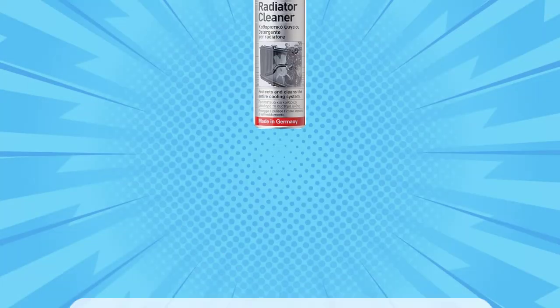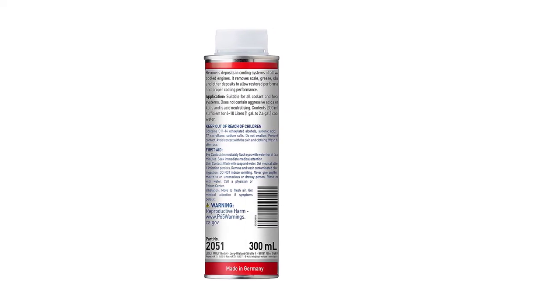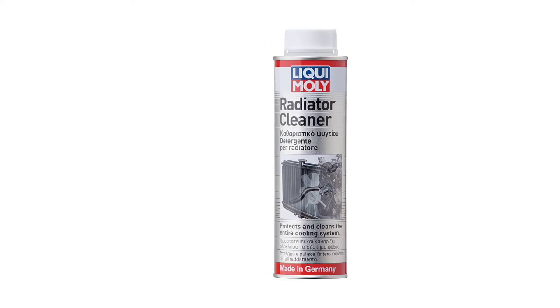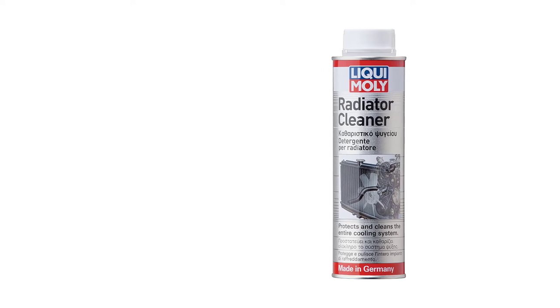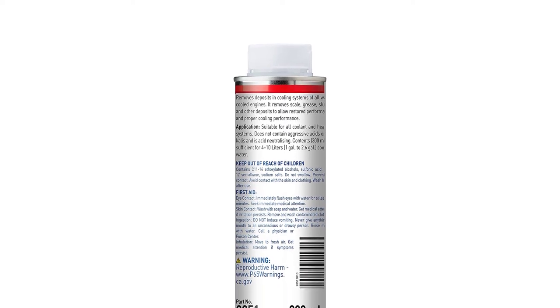At Number 3: Liqui-Moly Radiator Cleaner. As a brand familiar to anyone who's spent time watching Australian Supercars or Mighty Car Mods episodes, it's easy to mistake Liqui-Moly as a company with roots down under. In fact, it's a German brand — those same people who are notoriously fastidious with their testing standards. Their radiator flush, too, if online reviews are any indication.